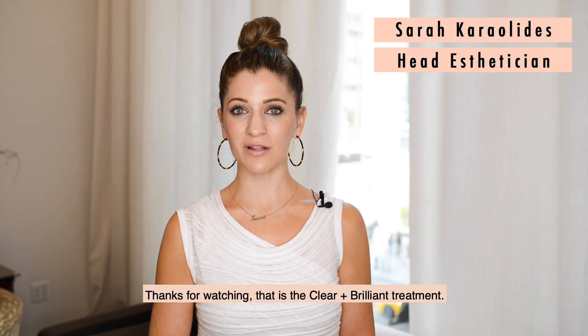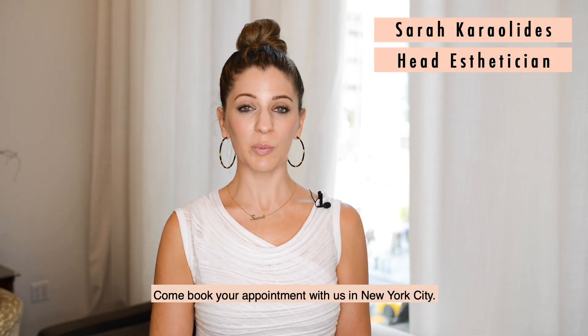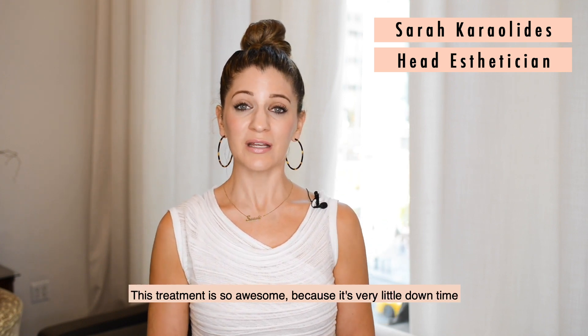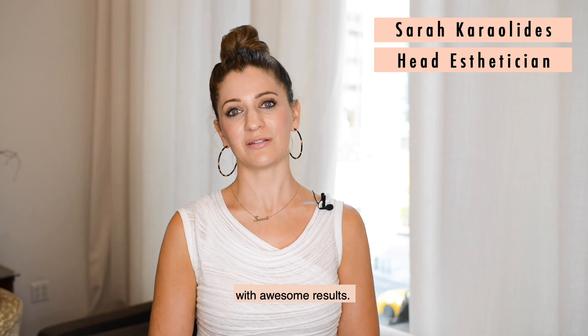Thanks for watching. That's the Clear and Brilliant Treatment. Come book your appointment with us in New York City. This treatment's so awesome because it's very little downtime with awesome results. See you soon.